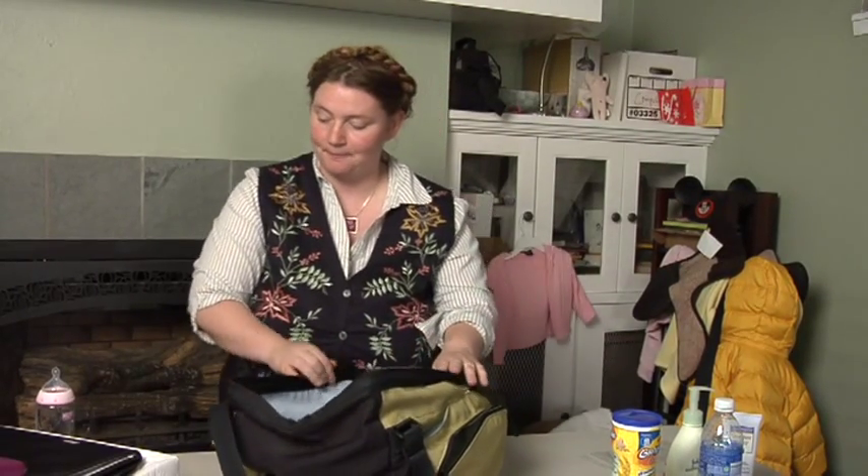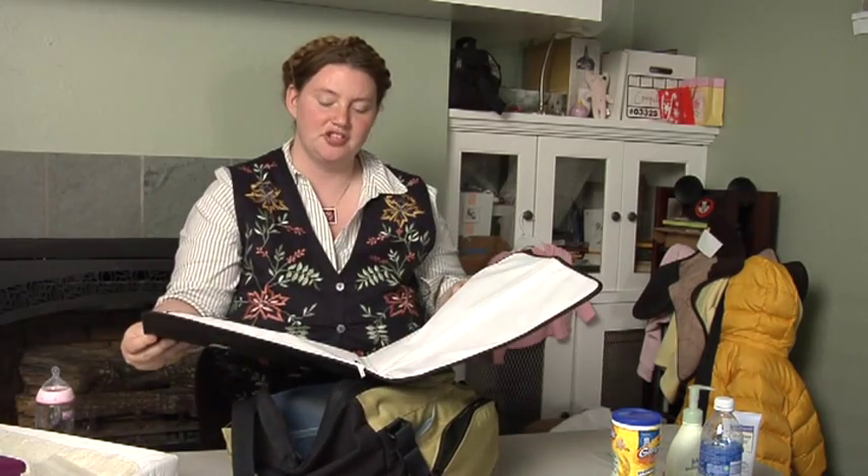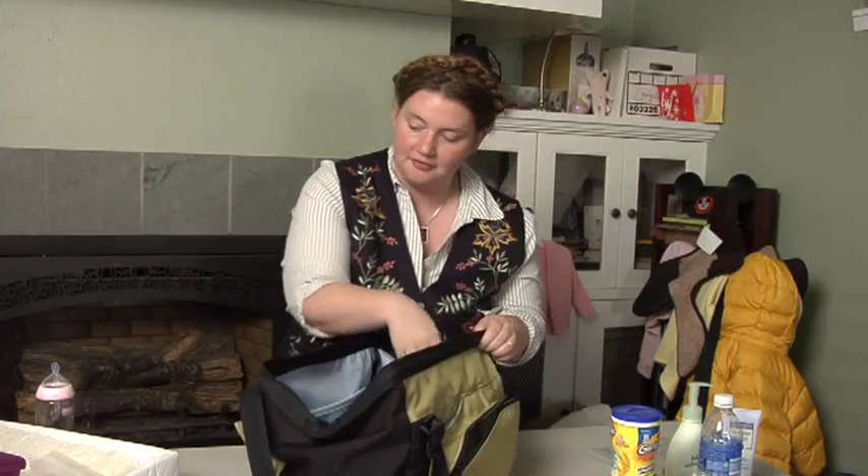Hi, my name is Wendy St. George and this is how to pack a diaper bag. It's good to have a portable changing pad like this that you can take with you for using on changing tables or on the floor if you have to.